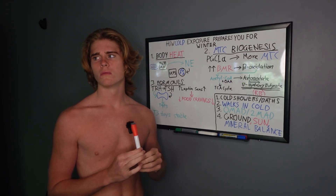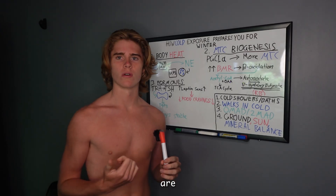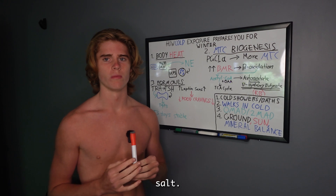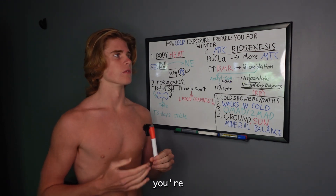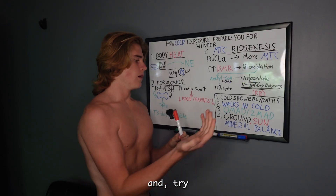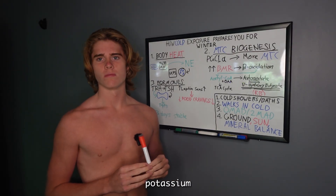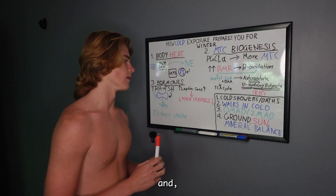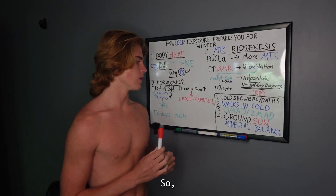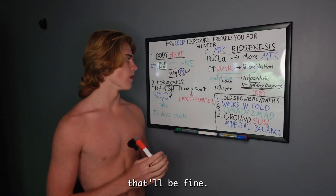Another thing is mineral balance — your mineral balance has to be good for the mitochondria to work properly. Oysters are great for mineral balance. You don't want too much salt; ideally you want a higher potassium-to-sodium ratio, and adequate magnesium. Oysters are really great for this.